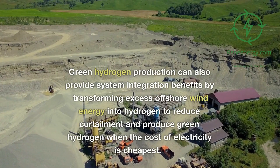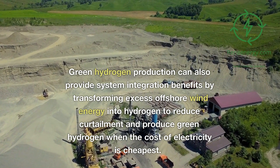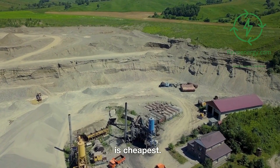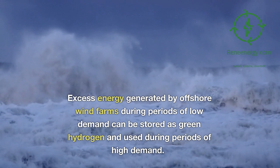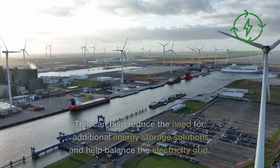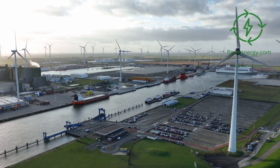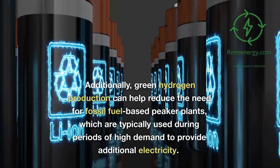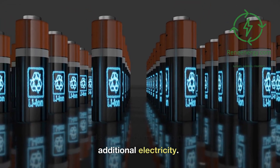Green hydrogen production can also provide system integration benefits by transforming excess offshore wind energy into hydrogen to reduce curtailment and produce green hydrogen when the cost of electricity is cheapest. Excess energy generated by offshore wind farms during periods of low demand can be stored as green hydrogen and used during periods of high demand, helping balance the electricity grid and reducing the need for fossil fuel-based peaker plants.